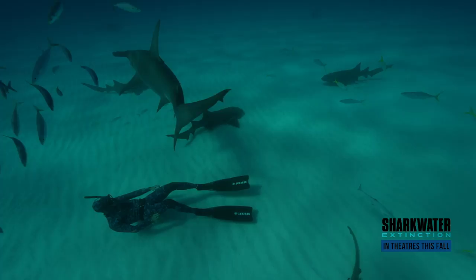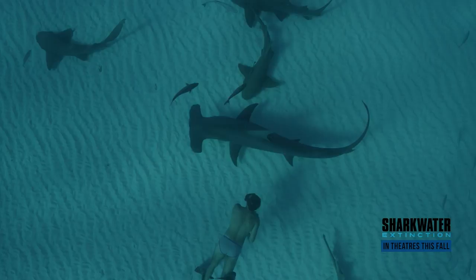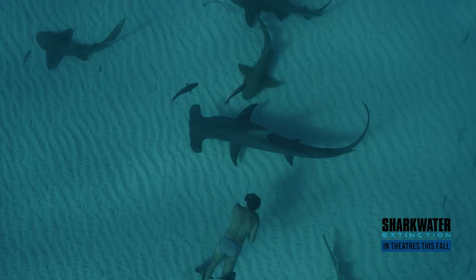Hammerhead sharks, because they have such a large dorsal fin, are very iconic. But they're also being hunted for their fins specifically because that large fin has such a high needle count and is being used in shark fin soup. Their populations are down up to 95% in places around the world. They desperately need protection, and it's up to all of us to step up and do something to save sharks.